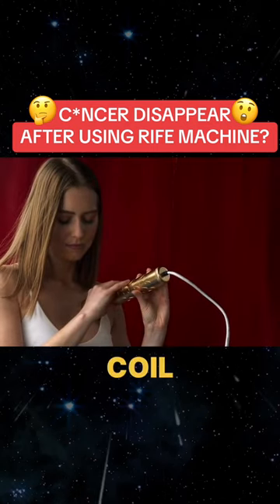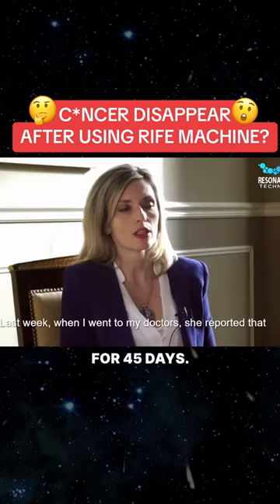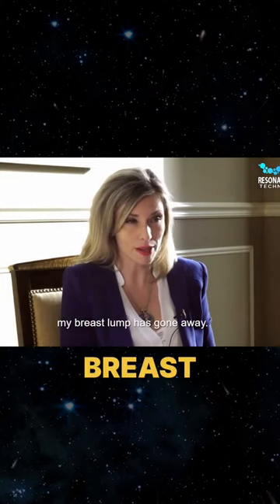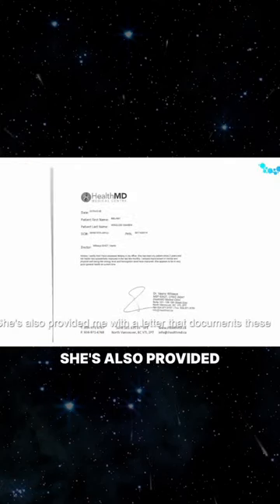I've been using the wand and the coil for 45 days. Last week when I went to my doctor's, she reported that my breast lump has gone away. She's also provided me with a letter that documents these findings.